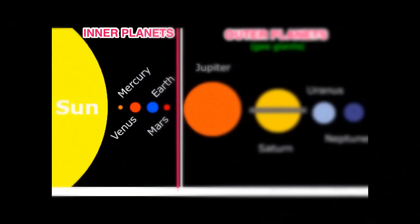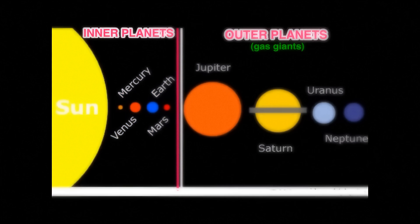To make it a little bit easier for you, I'm going to break the planets up into two groups: the inner planets and the outer planets. The inner planets are Mercury, Venus, Earth, and Mars. They're the ones that are closest to the Sun, and because they're the closest, they're hotter than the other planets.